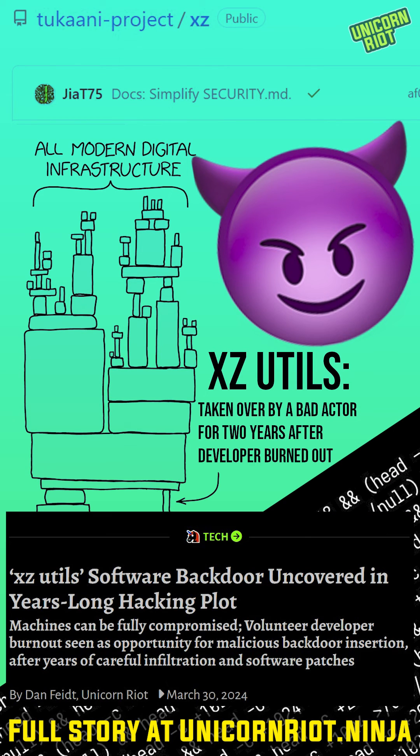So check out Unicorn Riot. We'll get you up to speed on this unprecedented backdoor software incident that dropped on Friday, March 29th.